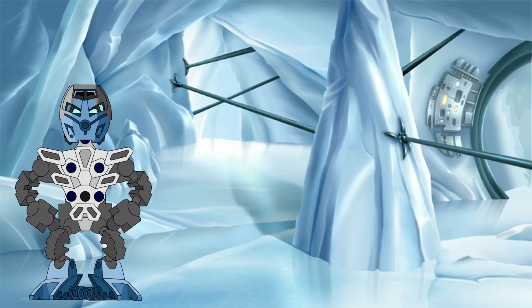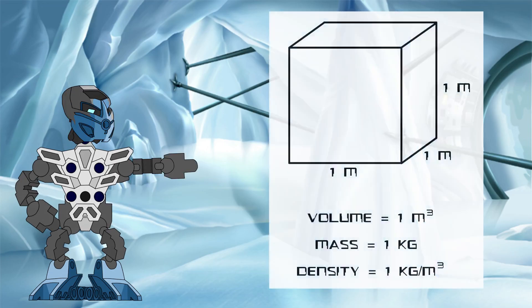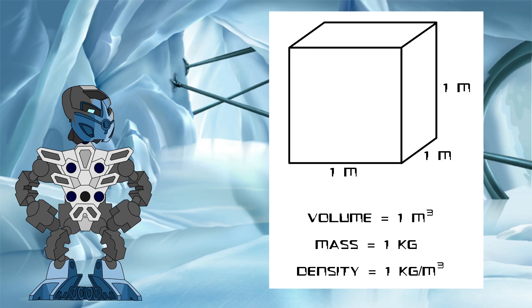Nuju also knew that due to the relationship between increasing size and increasing volume, this change in density could be exploited very quickly. To show how this would work, let's say we have a cube with sides of one meter each. This means it has a volume of one meter cubed, as the volume of a cube is just the multiplication of its length, width, and depth — in this case, all one meter. Let's also say that it had a mass of one kilogram, meaning it has a density of one kilogram per meter cubed.